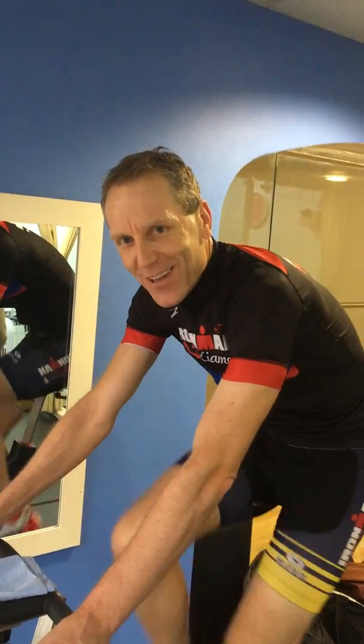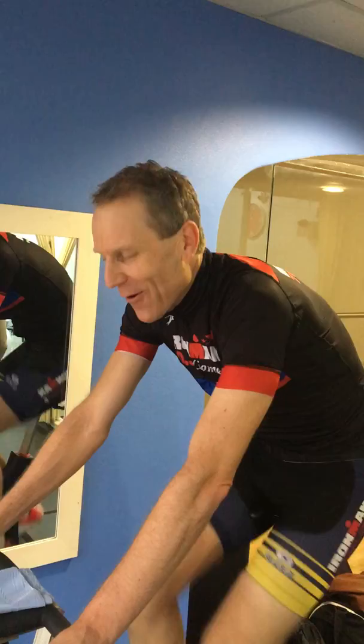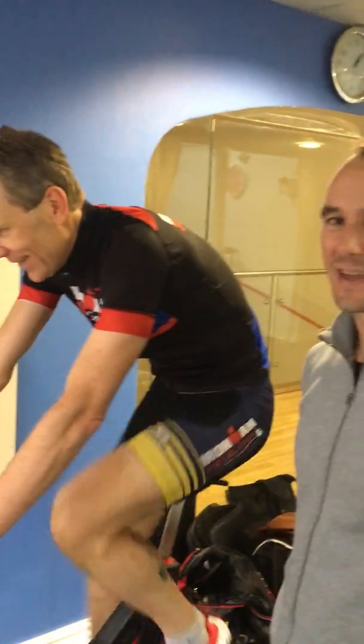How are you feeling Nick? Yeah, all right. Are you going to commit to this FTP test? Oh yes, absolutely. Only in the second minute, so early days then, yeah. Conservative.